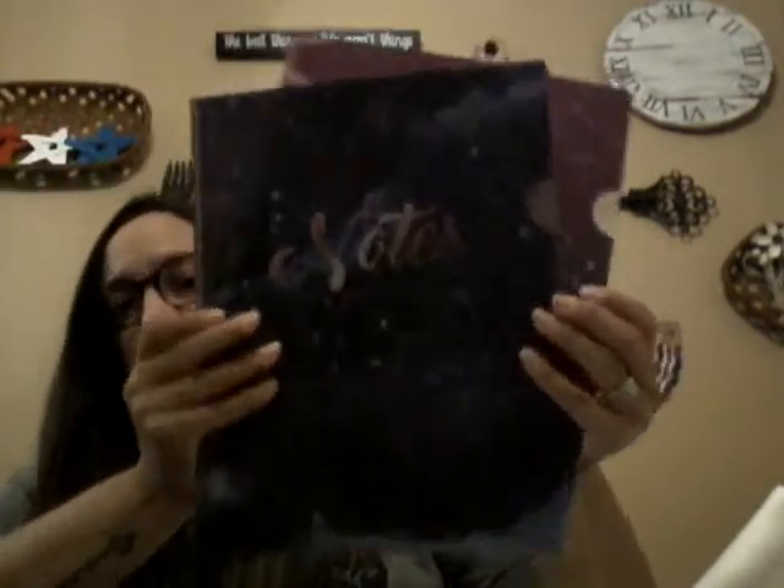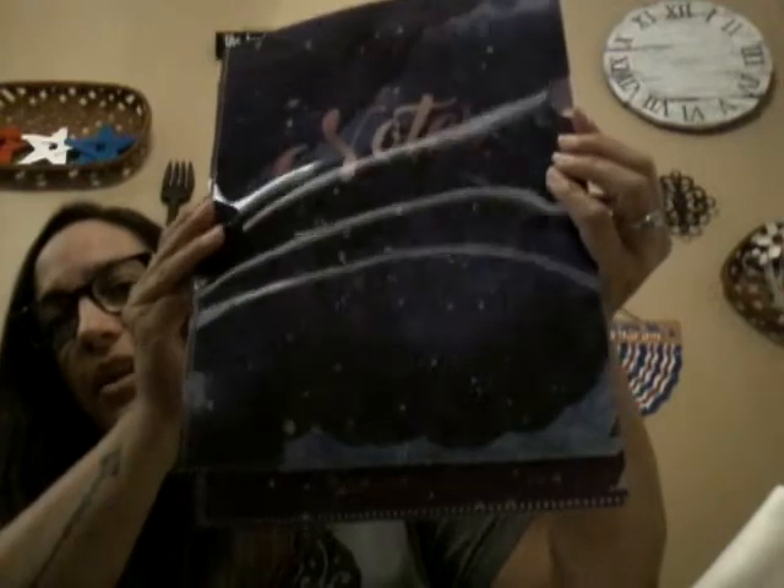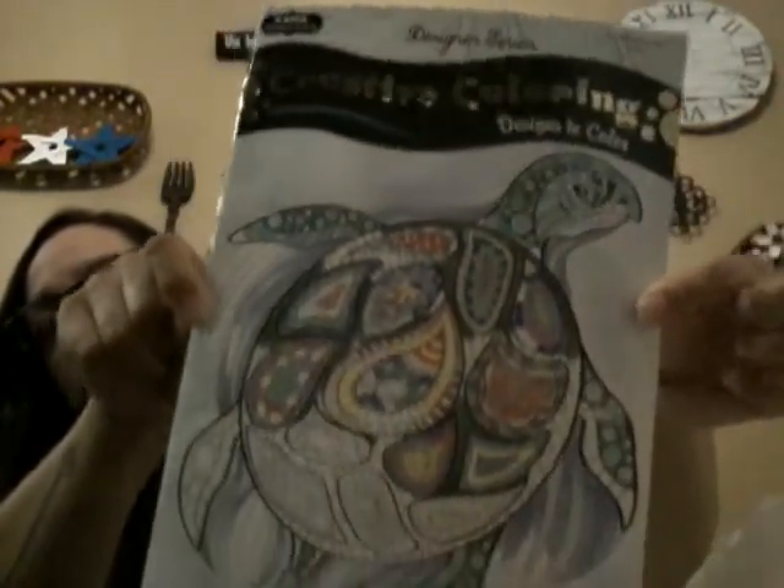I also got two note folders — they're heavy-duty plastic. One has a constellation design that looks almost 3D; it's so pretty. I'll use it at work to organize papers I'm working on or waiting for responses on. The other one also has a notes design. These will be really useful.